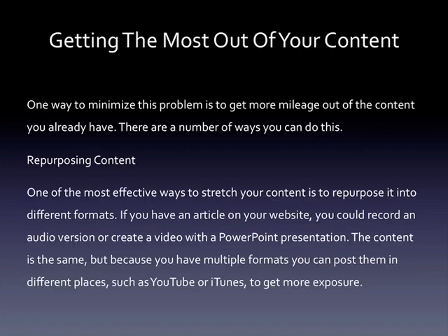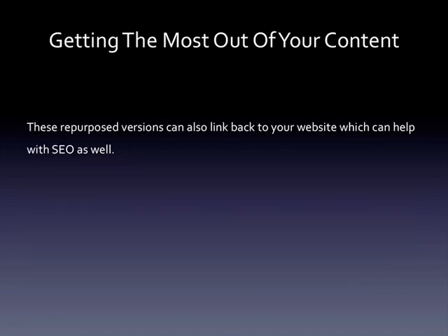Repurposing content: one of the most effective ways to stretch your content is to repurpose it into different formats. If you have an article on your website, you could record an audio version or create a video with a PowerPoint presentation. The content is the same but because you have multiple formats, you can post them in different places such as YouTube or iTunes to get more exposure. These repurposed versions can also link back to your website, which can help with SEO as well.